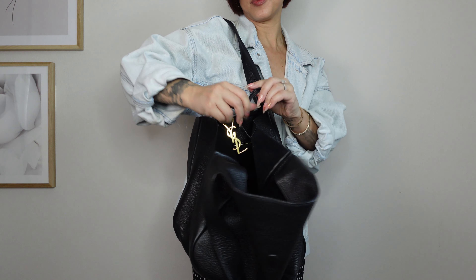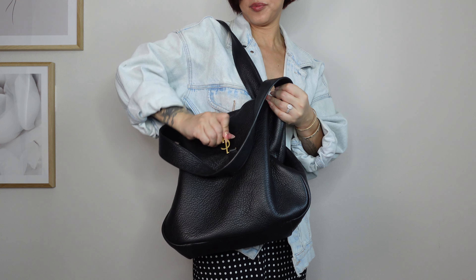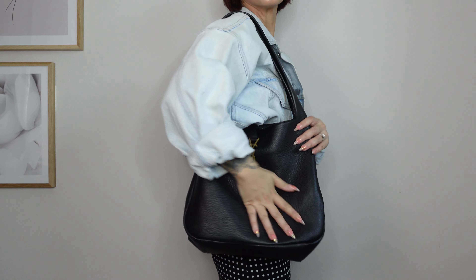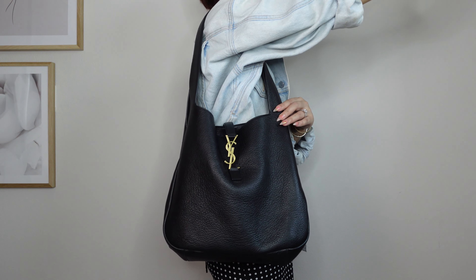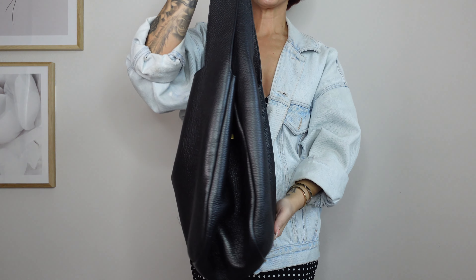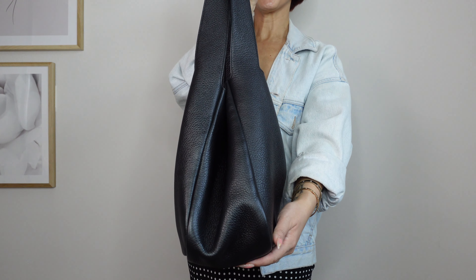There are two leather straps inside the bag, which is a fun feature — the sales lady at the store showed me that tying them together basically makes it into a whole different bag and also makes it safer because the opening on top becomes smaller. I used this feature a lot when I was in Europe, which is known for pickpockets. As much as I loved traveling with this bag, I was a little worried because of the wide opening, but this strap-tying feature was a great touch the designers really thought about.